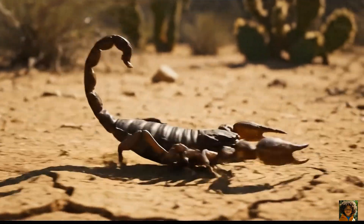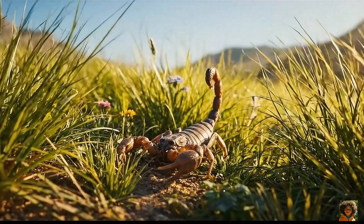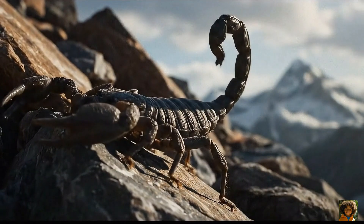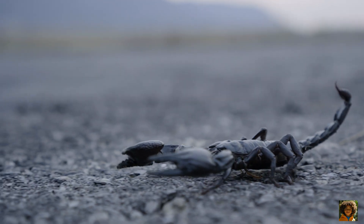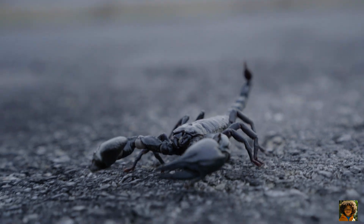Scorpions live in deserts, forests, grasslands, and even mountains. They like to hide under rocks or in burrows during the day and come out at night to hunt. This makes them nocturnal animals.